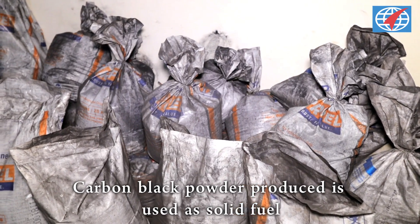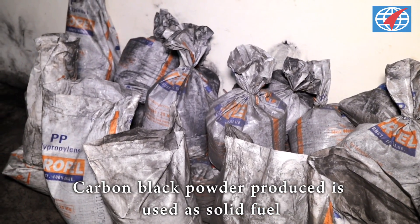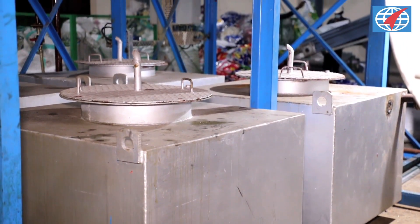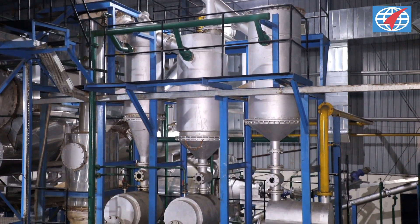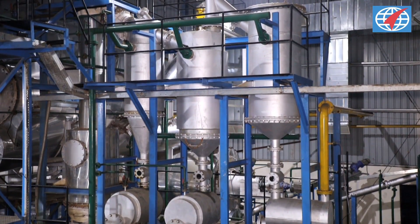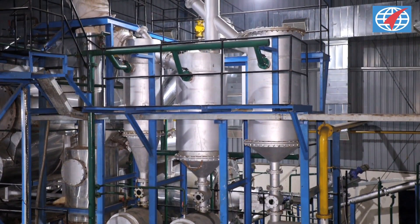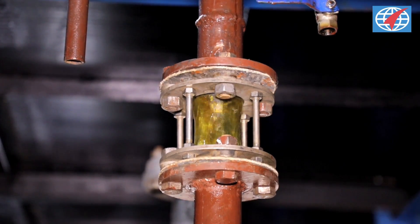Carbon black powder is cooled and packed into bags for further use as solid fuel. The mixture of pyrolysis oil vapour and hydrocarbon gas exits the pyrolysis reactor and is subjected to fractional condensation to get separate fractions of hydrocarbon gas, pyrolysis wax and pyrolysis oil.